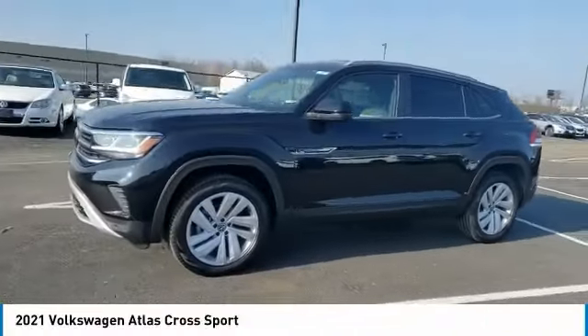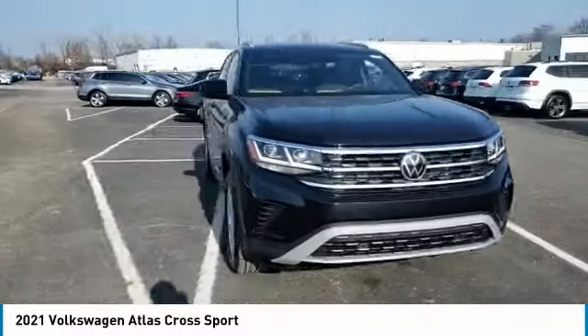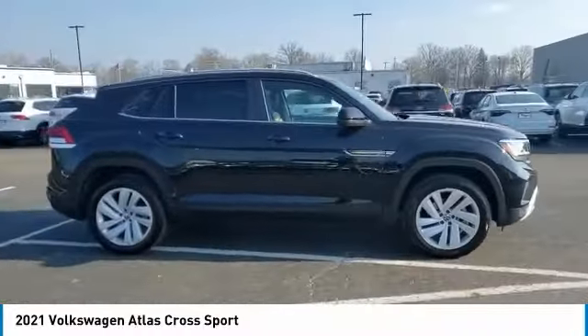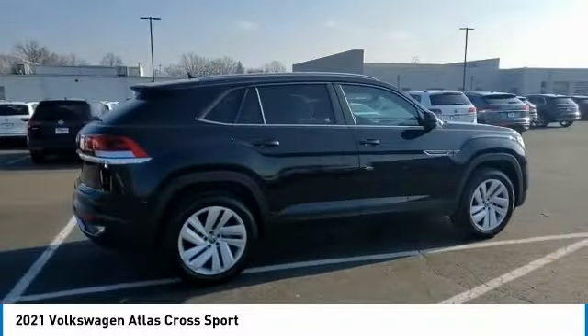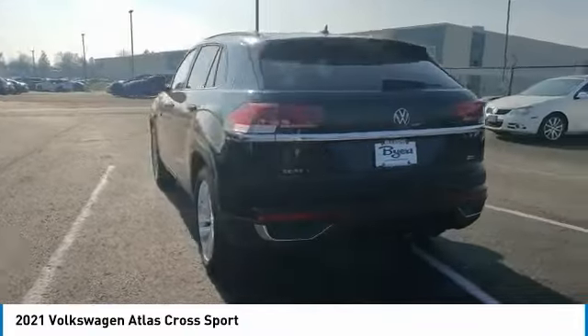Stop by and take a look at the 2021 Atlas Cross Sport. The Volkswagen Atlas Cross Sport screams luxury, with its eloquent exterior body lines and its plethora of interior features. This is surely the vehicle you'll want to take a look at.